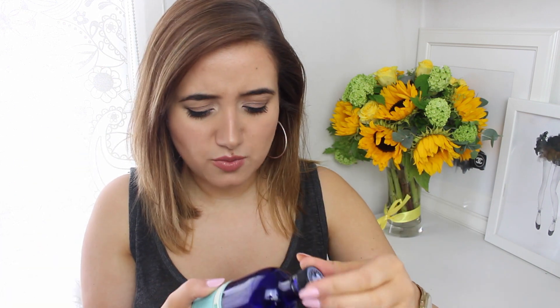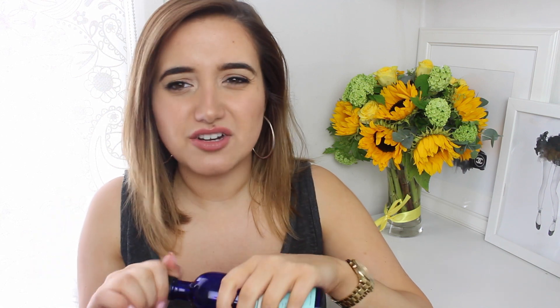One bath product I finished is the Neal's Yard Seaweed and Arnica Foaming Bath. I love Neal's Yard foaming bath products, but this one I was not a fan of the smell — maybe it's the Arnica. It was quite earthy, and typically I'm fine with natural scents, but this one was a little bit too natural smelling. I probably wouldn't repurchase this particular scent but would definitely get another scent from the range.